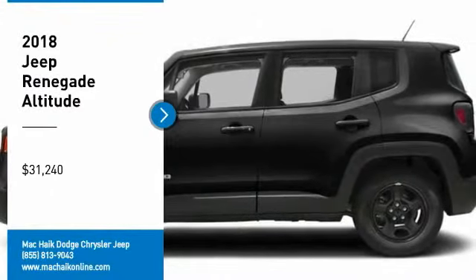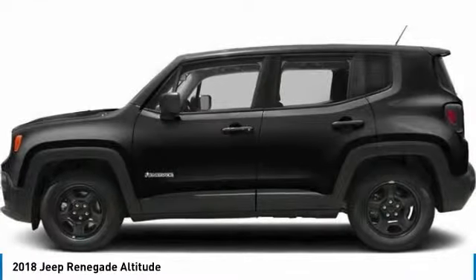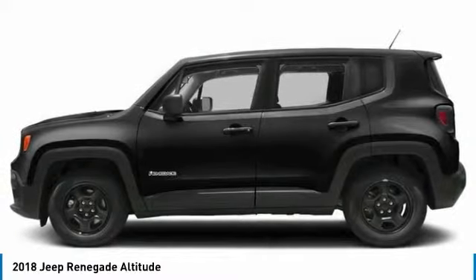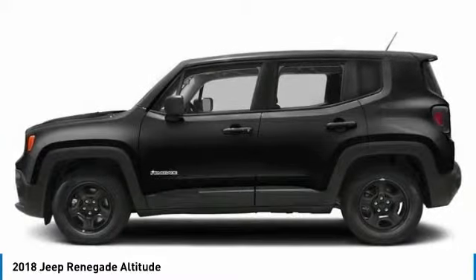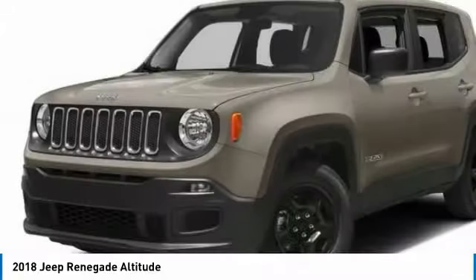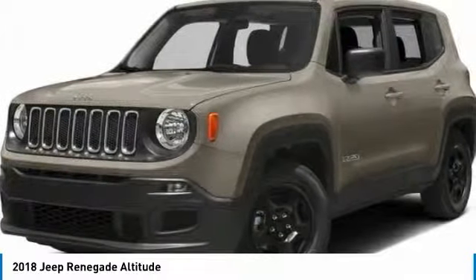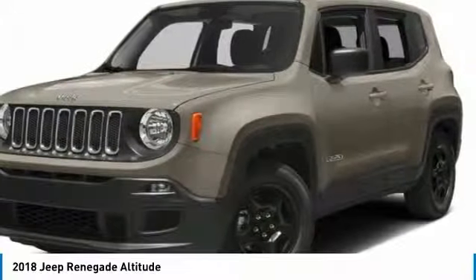You are going to love the 2018 Jeep Renegade. The Jeep Renegade offers full-size capability built in a smaller SUV. It is an incredible combo of smart technology, cool colors, and innovative materials.